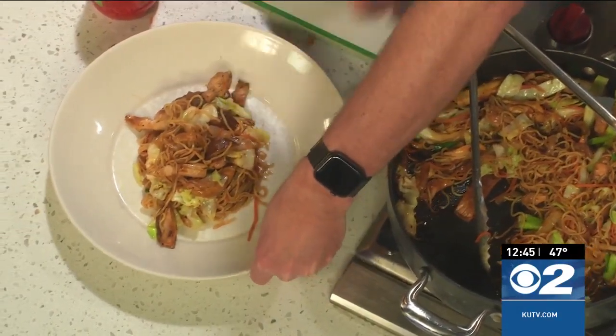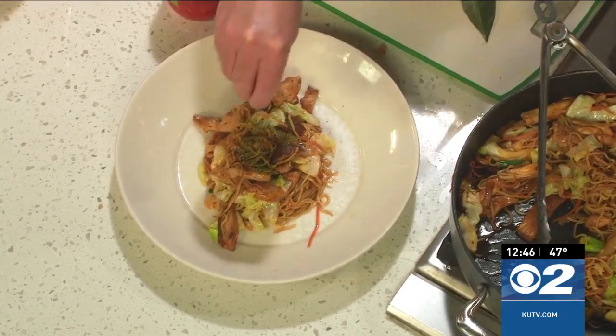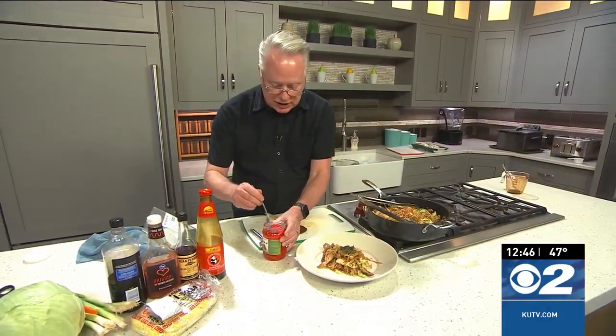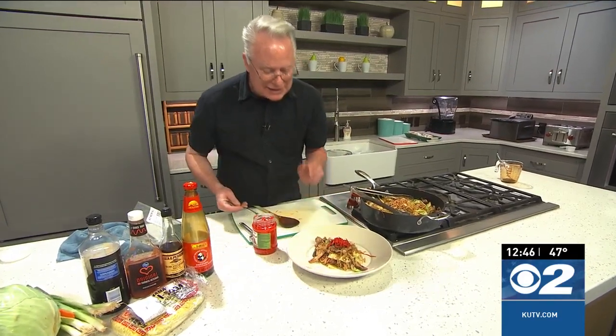To finish it off, I'm using dried seaweed — I got this at Sage Market as well — and I'll sprinkle that over the top. Then I'll top it off with just some pickled ginger so that it's beautiful, tasty, and oh so delicious!